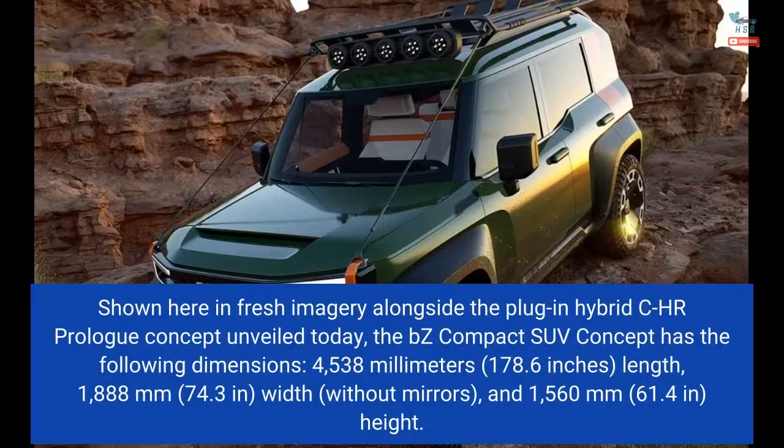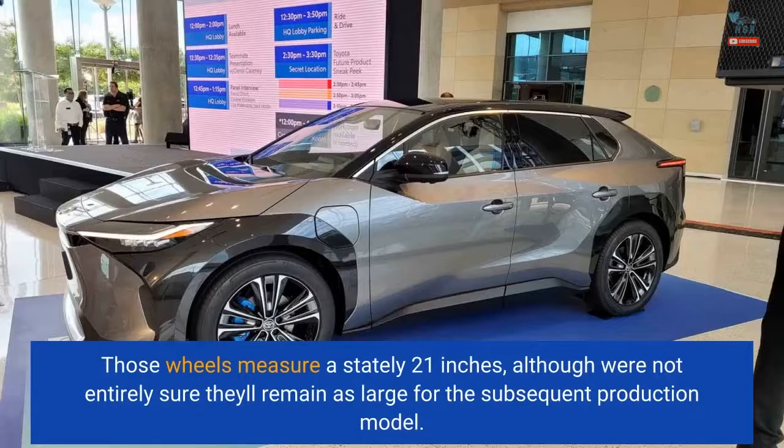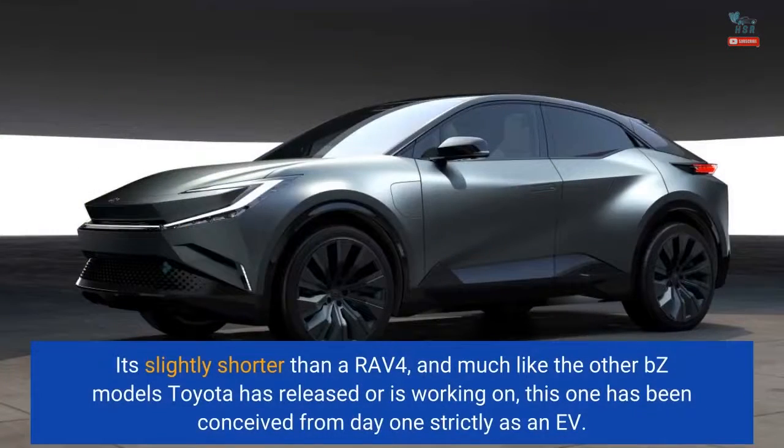Shown here in fresh imagery alongside the plug-in hybrid CHR Prolog concept unveiled today, the BZ Compact SUV concept features 21-inch wheels, though we're not entirely sure they'll remain as large for the subsequent production model. It's slightly shorter than a RAV4, and much like the other BZ models Toyota has released or is working on, this one has been conceived from day one strictly as an EV.